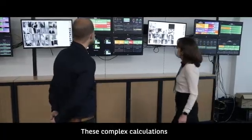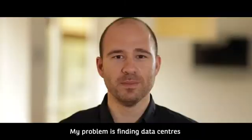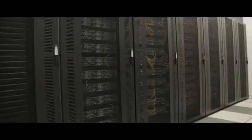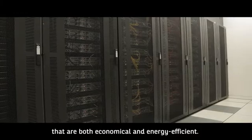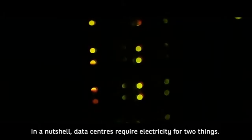These complex calculations constantly require more and more computing power. My problem is finding data centers that are both economical and energy efficient. In a nutshell, data centers require electricity for two things.